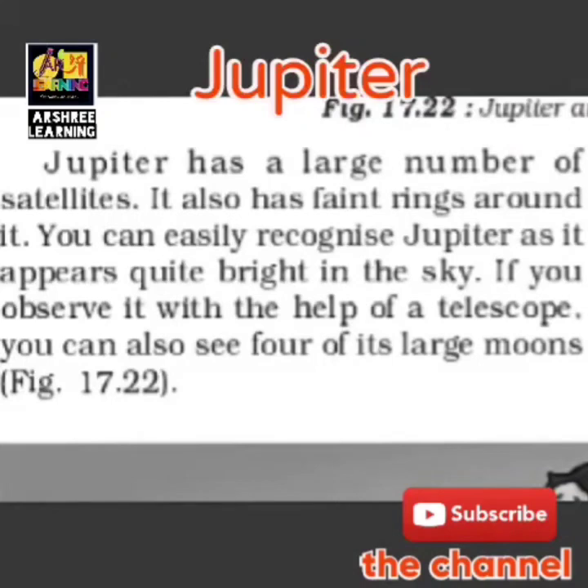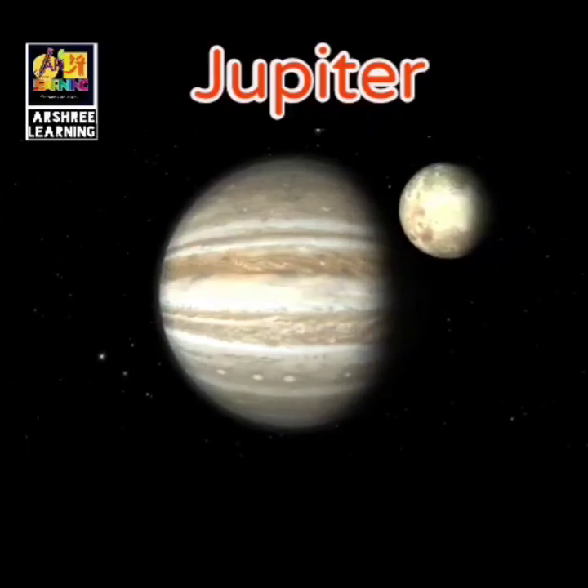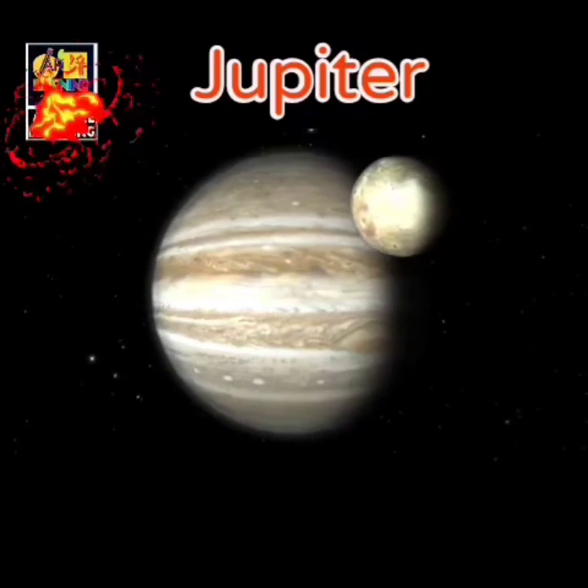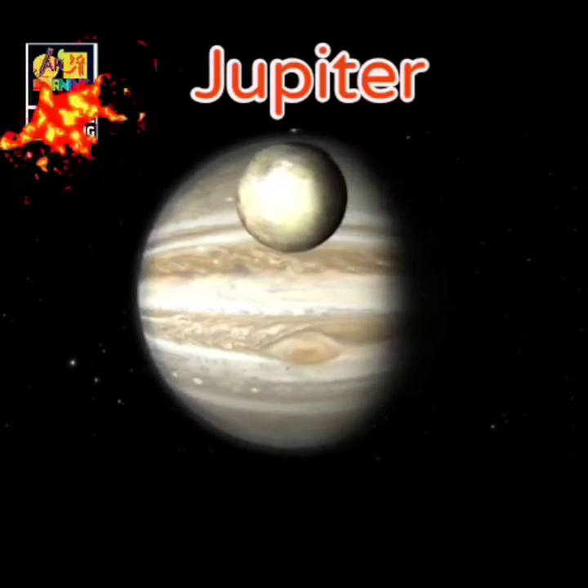Jupiter has a large number of satellites — the maximum of any planet — and has faint rings around it. The number of its satellites is due to the size of Jupiter. Jupiter can be recognized in the sky because it appears quite bright, and if you observe it with a telescope you can see four of its large moons. The main point about Jupiter is that it is the largest planet, and its size is around 300 times bigger than the Earth, with around 1,300 Earths able to fit inside it.